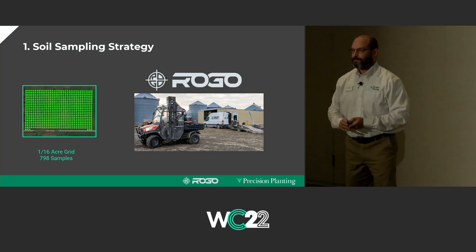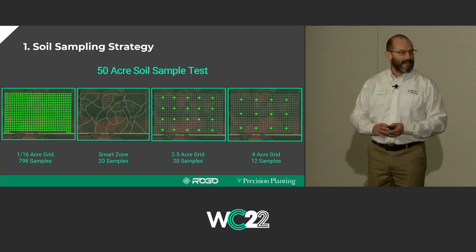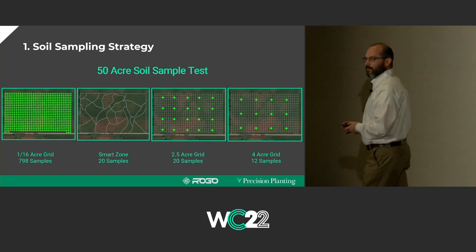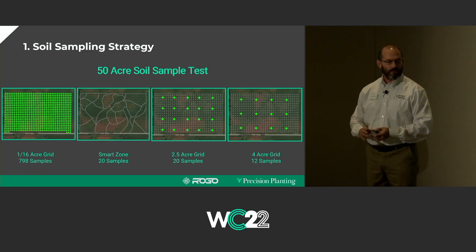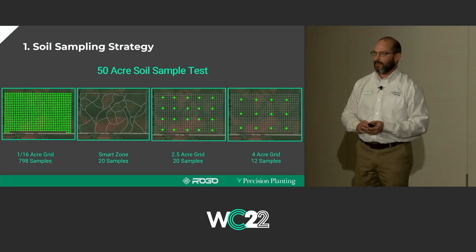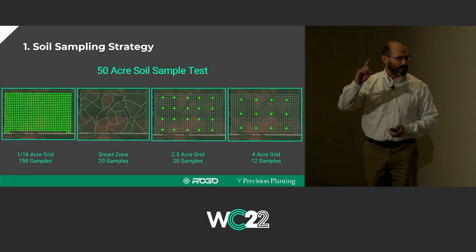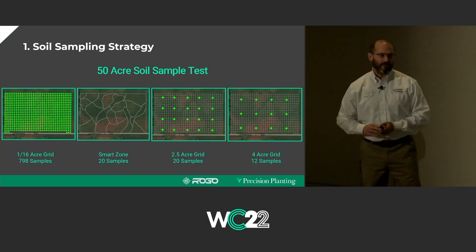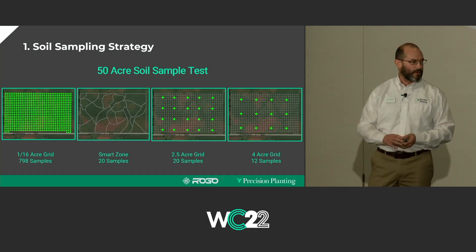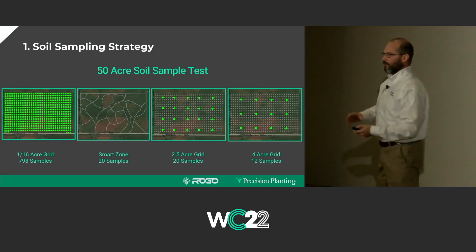State universities are basically the foundation for where our formula to calculate how much fertilizer we need comes from. They generate agronomy handbooks that agronomists in the fertilizer industry follow as a baseline, and most of them tweak those numbers for their regions. We decided to study how accurately we're representing the fertilizer variability within a field. We collected an intensive quantity of samples — 798 soil samples in one 50-acre field at a 16th-acre grid density, which is 16 samples per acre.